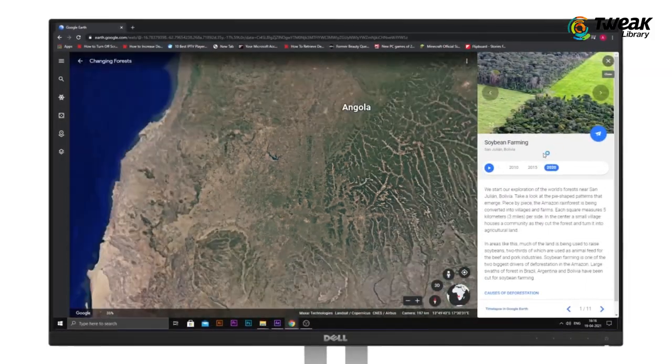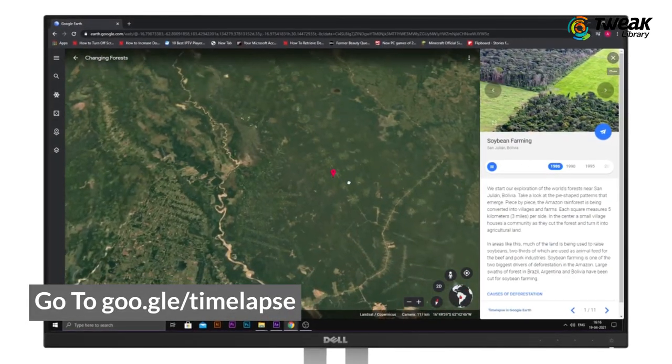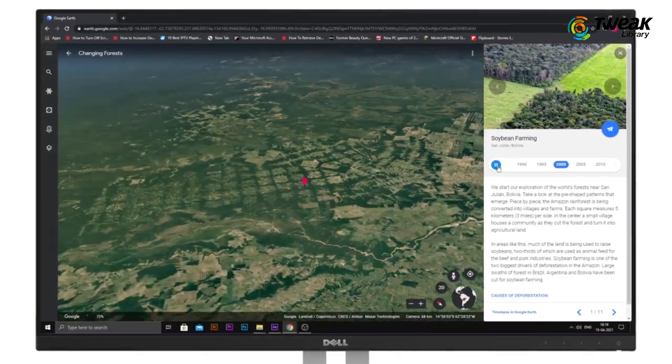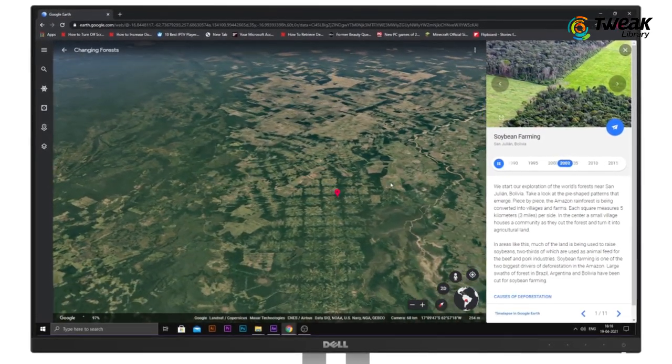To make it more interesting, Google has also introduced some guided tours in it, telling stories about the reasons for how the landscape changed, such as how forests have slowly made way for towns and cities, or how ice has melted in regions like the Columbia Glacier in Alaska.